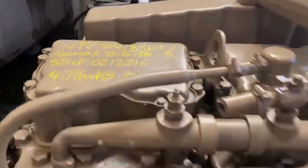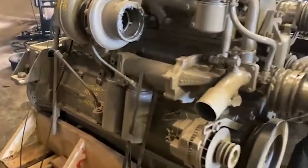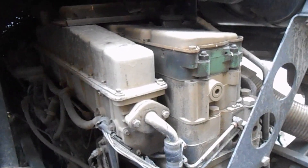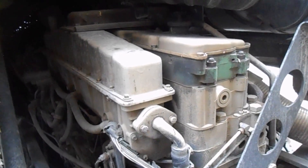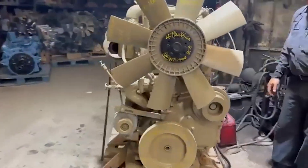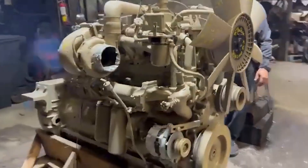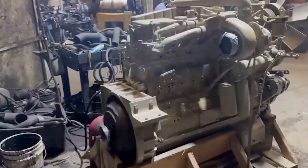By the early 1980s, the numbers told the story plainly. Cummins-powered trucks dominated long-haul fleets, and the NTC-400 became a benchmark every competing engine would be measured against. The old Detroit 318 was now a nostalgic memory, and the 8V92 was fighting to maintain relevance in niche roles. The battle, once defined by sound, speed, and horsepower, had evolved into a contest of efficiency, durability, and trust. Trucking had matured, and Cummins was now the brand that best understood what maturity required.